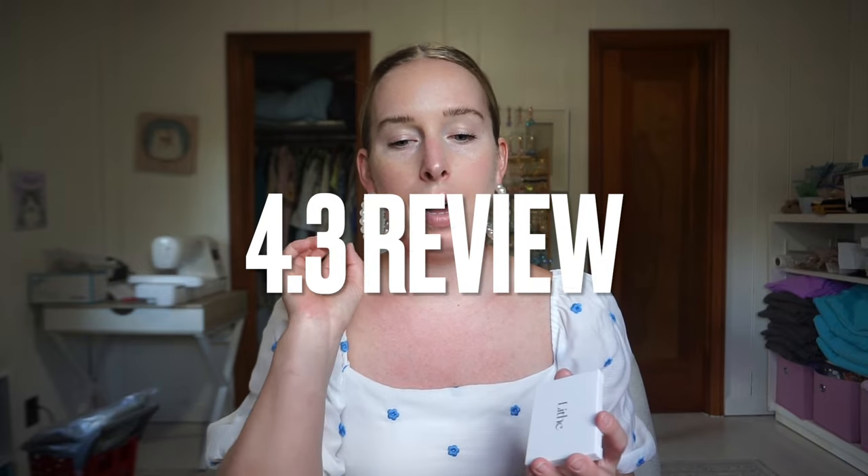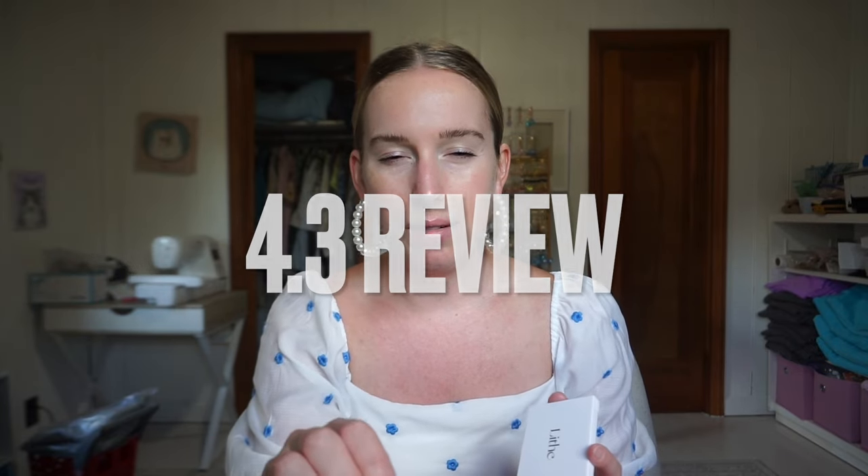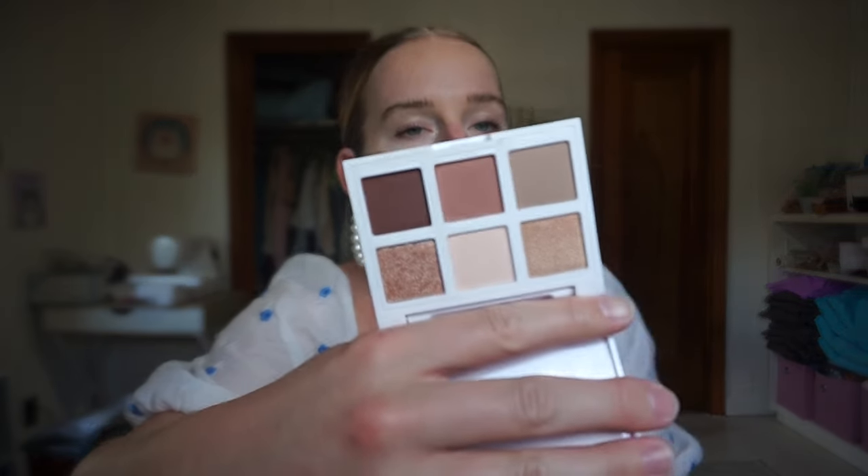Ipsy gave it a 4.3 overall, but with Ipsy you get people reviewing who haven't even tried it. Once upon a time, Ipsy used to give you points for doing reviews — they no longer do that — and so people used to just go on and say 'didn't use' to get their points. So I made sure to find reviews from people who actually used it.